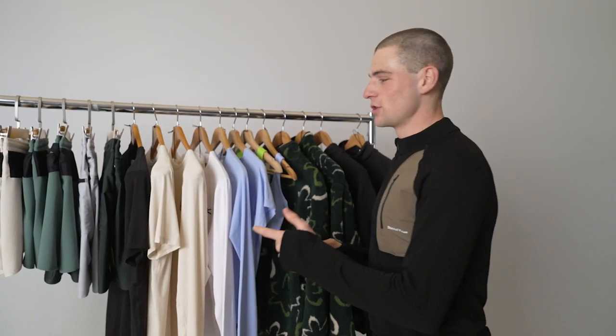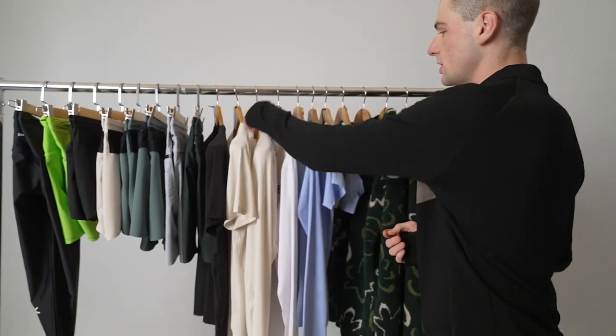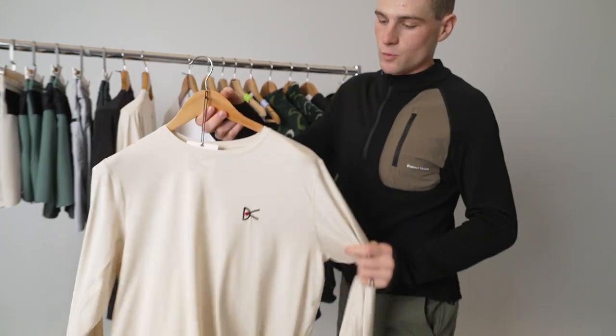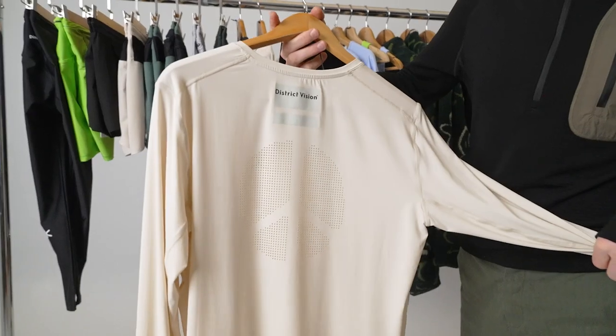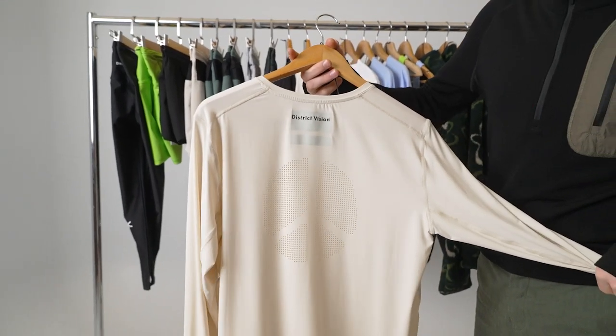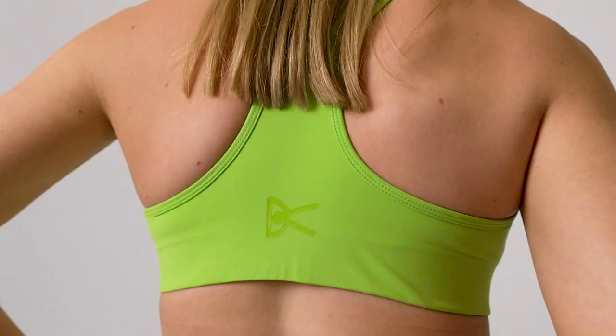We then move to a suite of new colours in the ever faithful L.O.T. in both the short sleeve and the long sleeve version in both men's and women's. It has a suite perforation of the District Vision Peace logo at the back for both breathability and also a bit of style. We have again the ever faithful women's sitter bra in two brand new colours also.